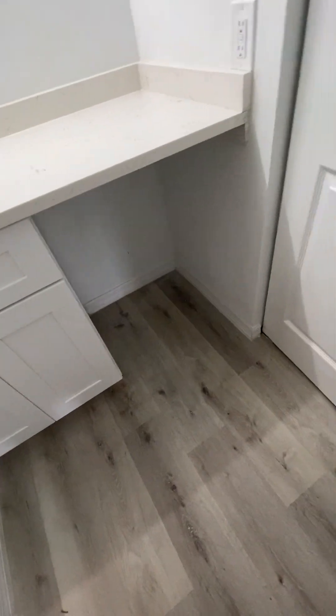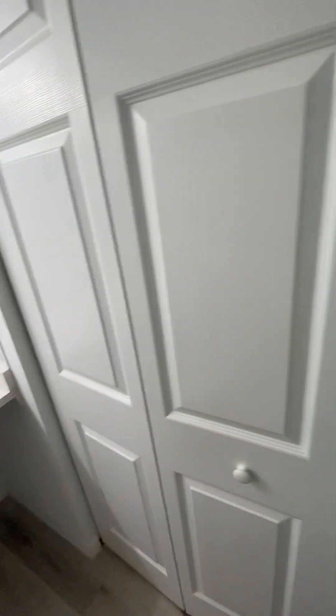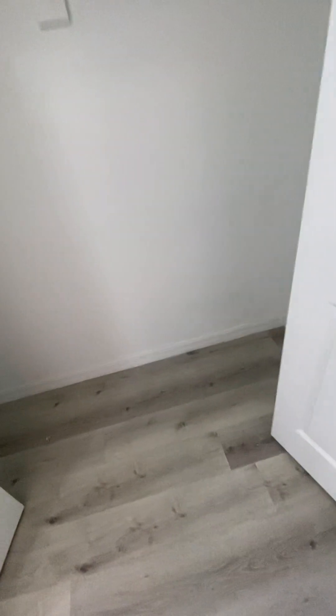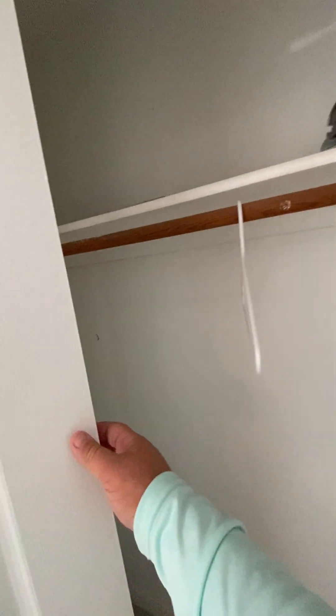Just dirt and sand in here. Here's a closet. Again, new doors — all the doors are new throughout the house. Two feet by six feet, so plenty of closet space in here.